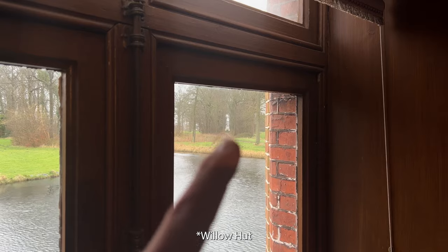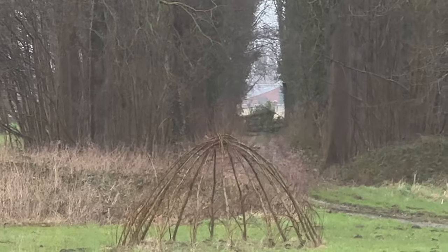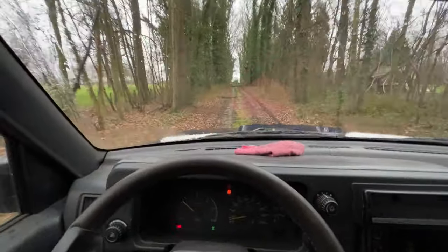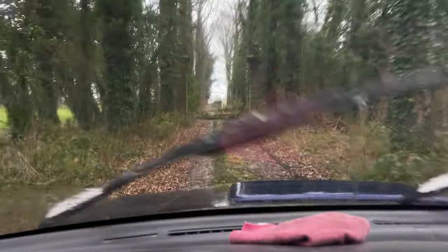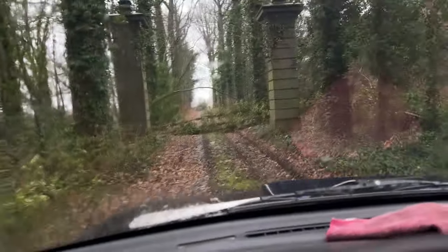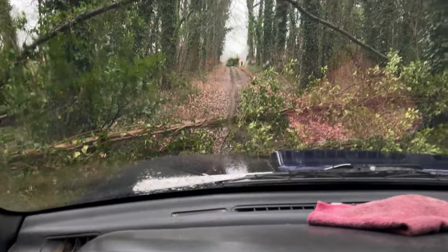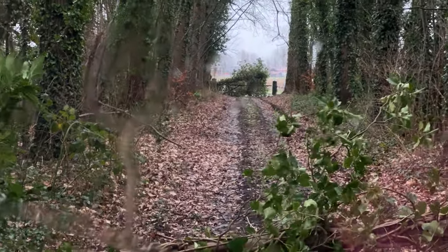The willow tree is here and our second driveway is all the way over there. This is just a small tree and over there there's another one, so there's a little bit of work.